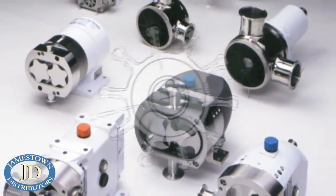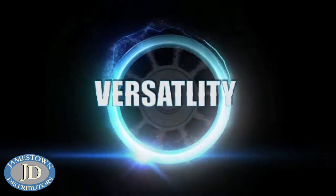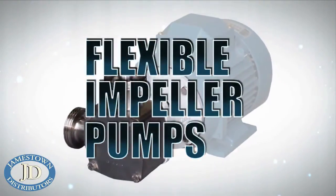JABSCO pumps offer technology, quality, versatility, all at an affordable price, and that trend continues with Flexible Impeller Pumps, or FIP.